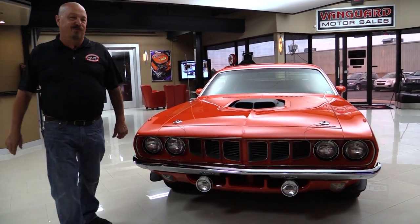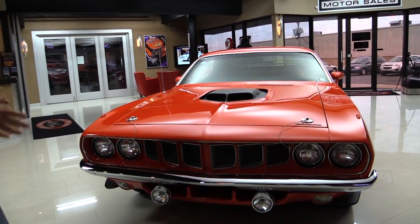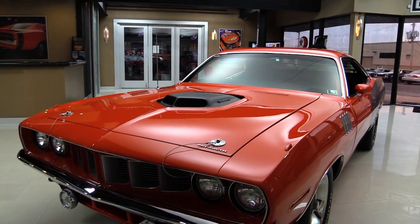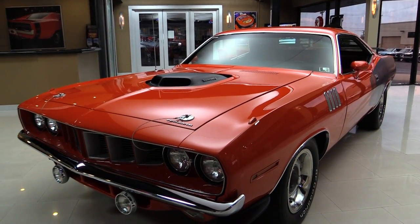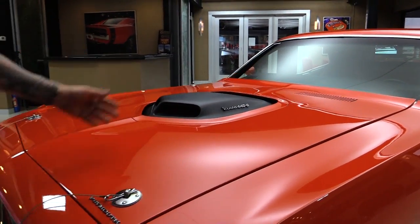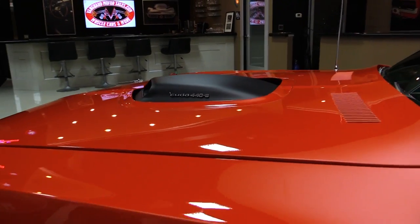Let's check out this recreation. This thing is a six-pack, 440, 71 Cuda recreation, and she is done to a tee. Absolutely beautiful. All the gaps look good. The paint's phenomenal. We've got the shaker hood. Just a beautiful job on the car.